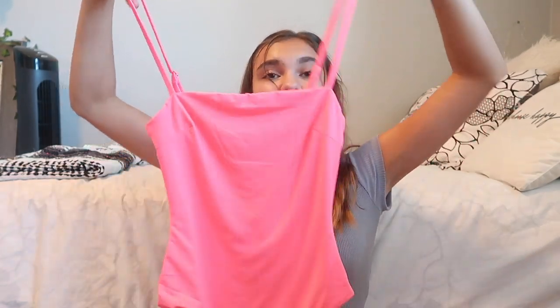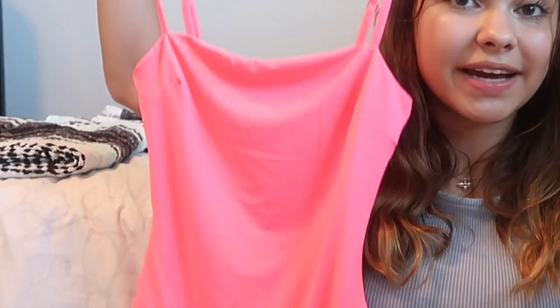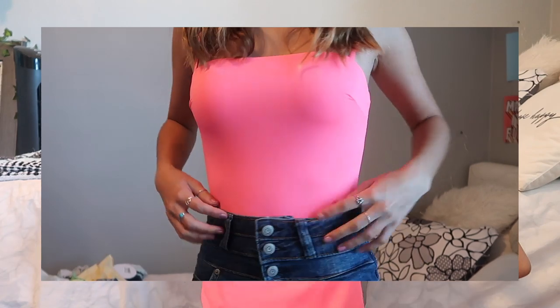The last clothing item from Princess Polly is super fun — it's this neon pink bodysuit. It's literally so cool and I have nothing like this. I really love the color pink. I think it'll look amazing paired with a white jacket, especially since I can't wear spaghetti straps on their own.